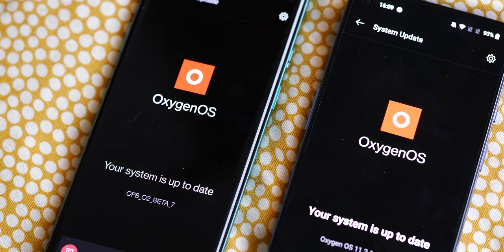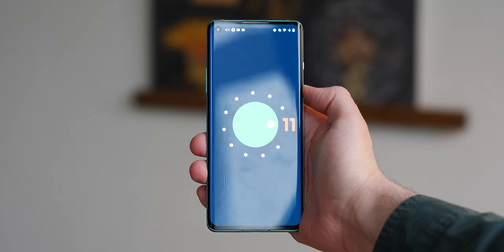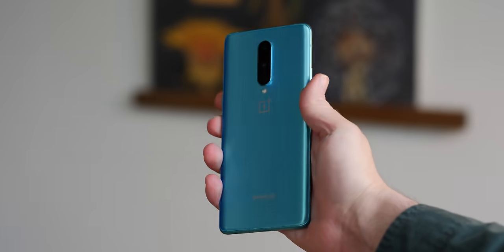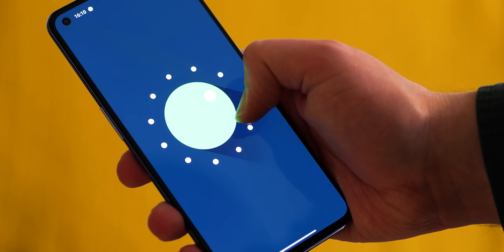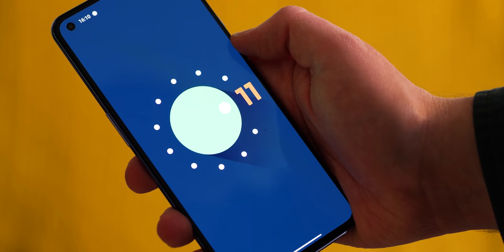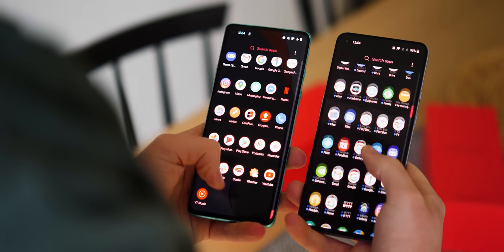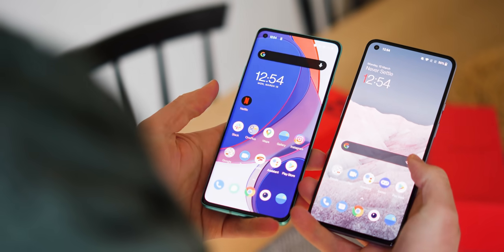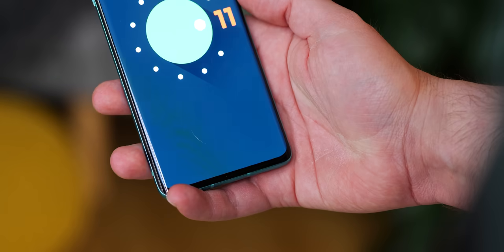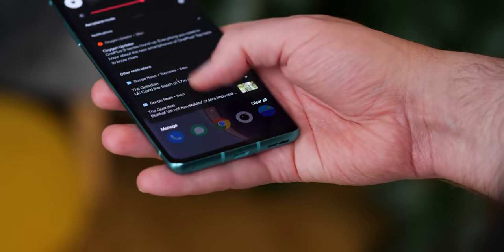OnePlus has done well in guaranteeing software updates for at least three years on all of its existing devices. That is set to continue on the OnePlus 9 series, but as a 12-months-old smartphone, the OnePlus 8 won't get updated quite as far. Because it launched with Android 10 pre-installed, the OnePlus 8 will be supported up to and including Android 13. The newer device ships with Android 11 and is therefore in line to get up to Android 14 within its lifetime. While updates have slowed across all of their devices, they do arrive, which is something not every other Android OEM appears to be capable of.